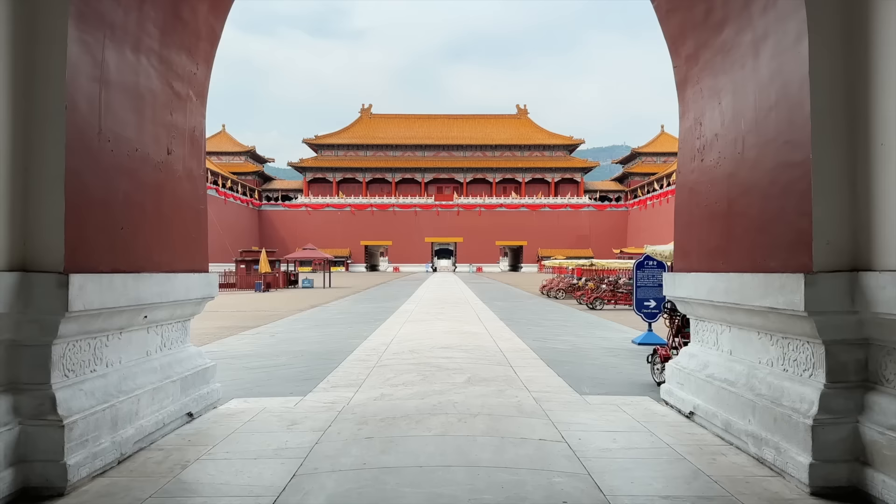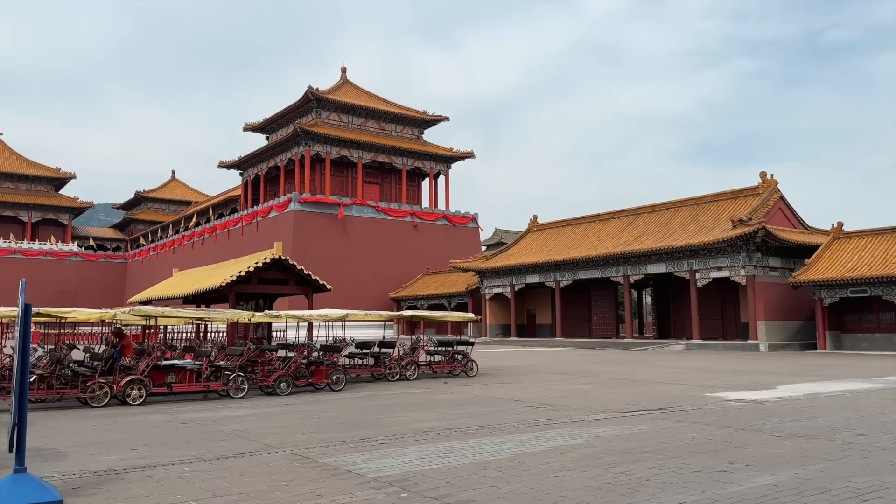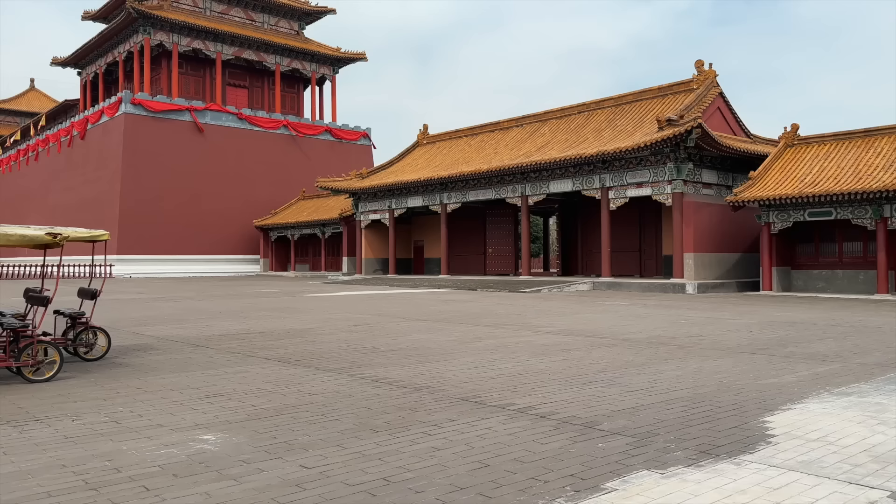Oh, a giant balloon — didn't expect to see that. A couple of days ago when I was in Beijing, I took a shot of Wumen from the side angle. So I'm walking towards that angle and matching it up with my previous photo and video, just to see side by side how different it appears.